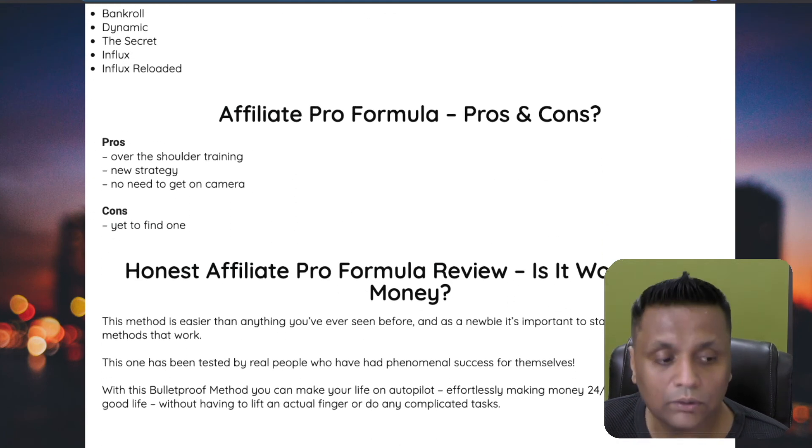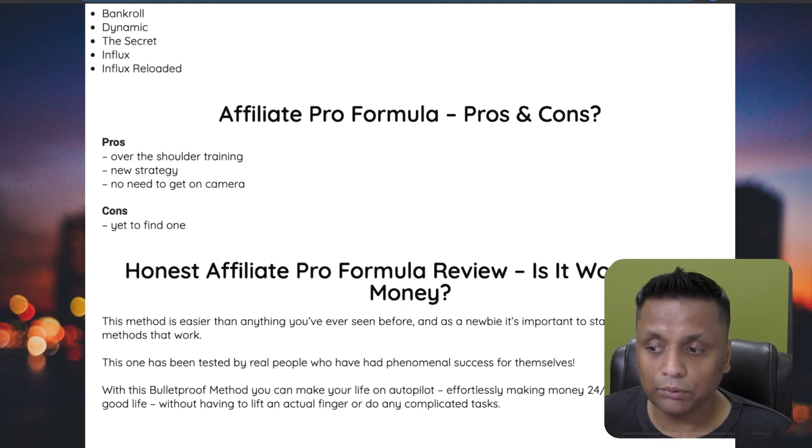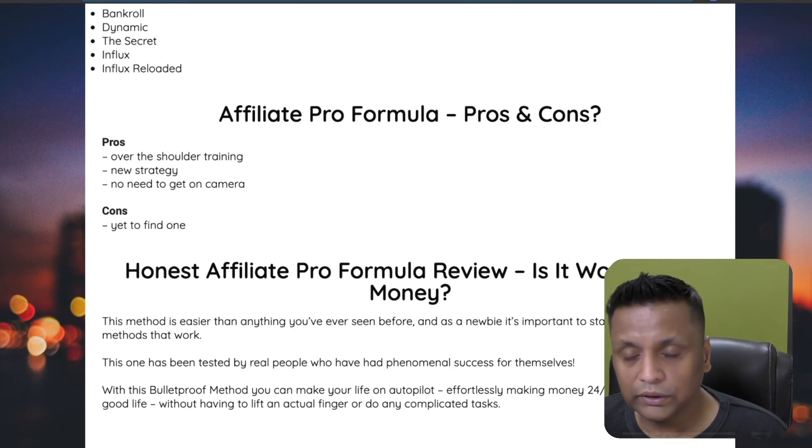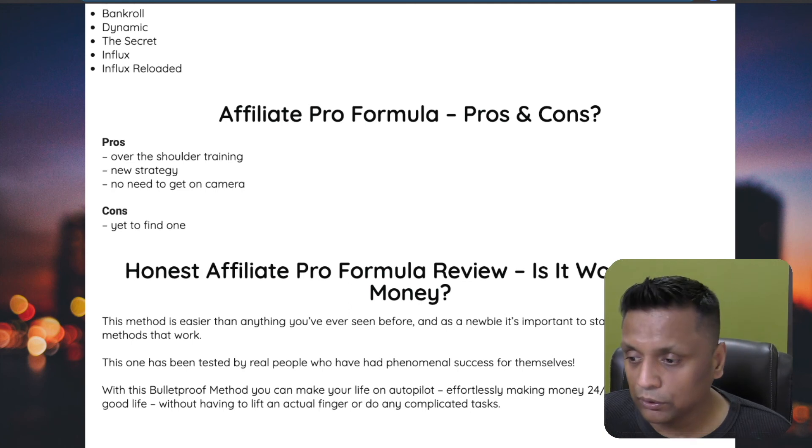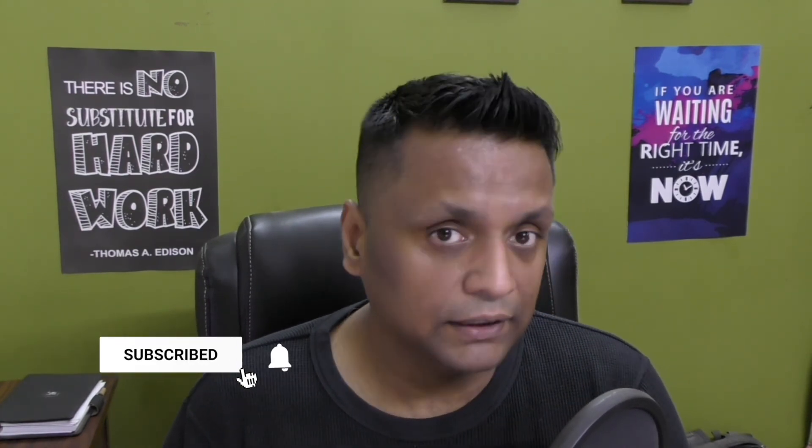Talking about the pros and cons: there is a lot of over-the-shoulder training, you don't need any prior online marketing experience, and it's a totally new strategy utilizing Facebook groups. As for things I don't like, I haven't found anything yet. As for whether to get it — if you're looking to make money through affiliate commissions, this strategy gets a thumbs up from me. I've done Facebook marketing, I still do it, and it really works. You get the training, the software, and all my bonuses and support to help you succeed.